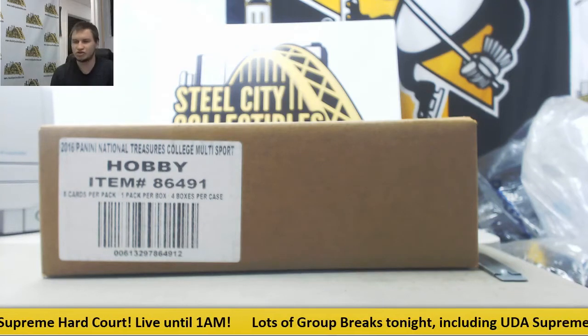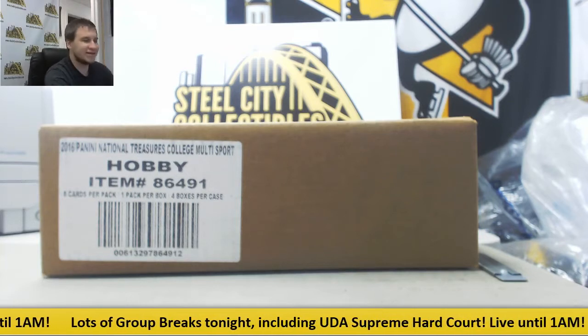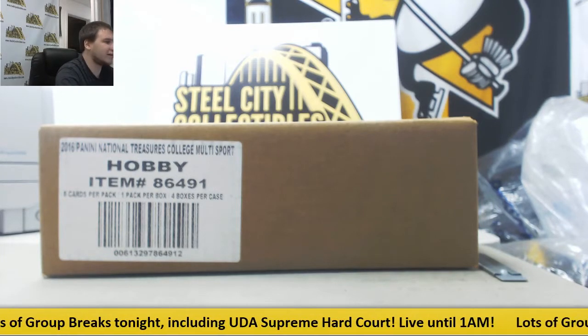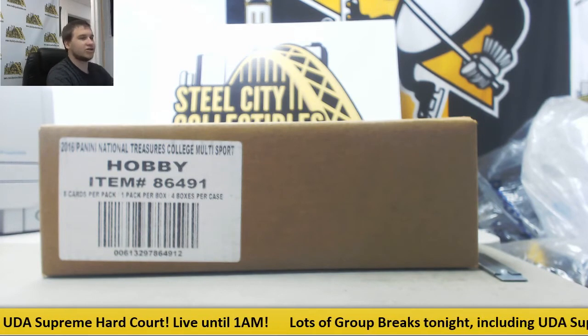Next group break of the night, guys. We've got 2015 Panini National Treasures Collegiate Multi-Sport. This is a four-box case random serial number group break. This is number six. We're going right through these. Let's go over the rules.